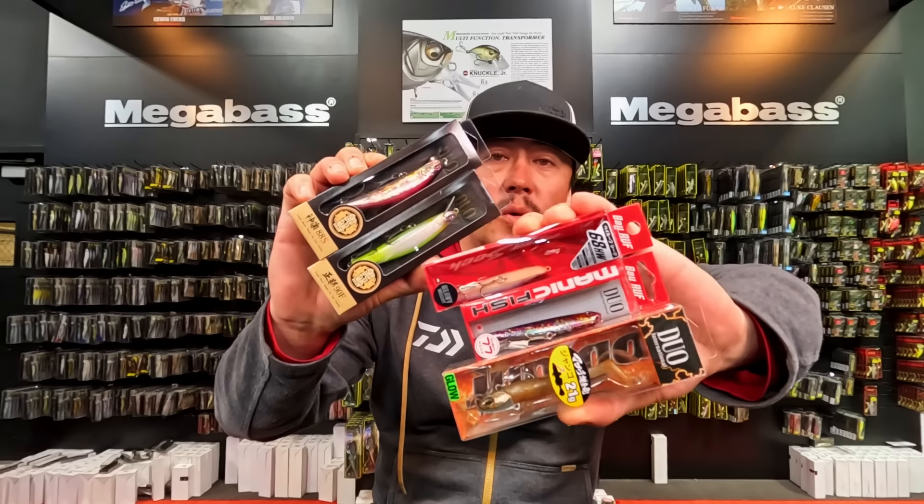Big restock from OSP. New items from Duo. This is what's new at the Hookup Tackle. Welcome to the Hookup Tackle.